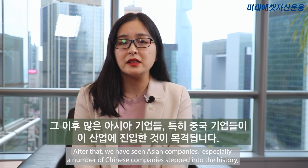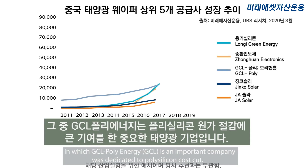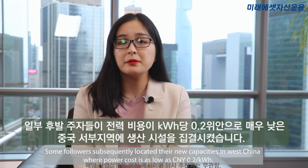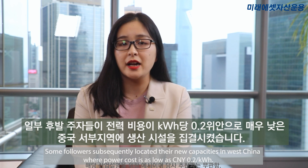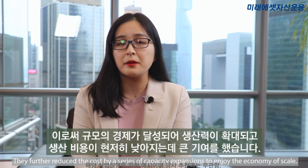After that, we have seen Asian companies, especially a number of Chinese companies, step into history. GCL PolyEnergy is an important company dedicated to polysilicon cost cutting. GCL pioneered key equipment import substitution and production method improvement to ultimately cut machinery investment in addition to materials and energy consumption. Some followers subsequently located their new capacities in West China, where power cost is as low as 0.2 RMB per kilowatt hour.